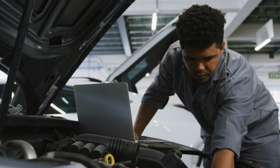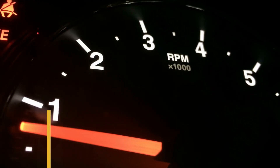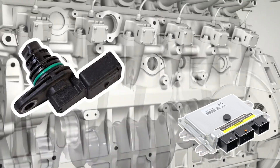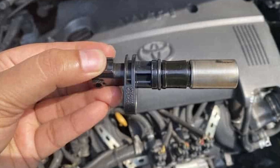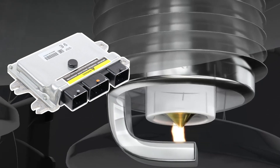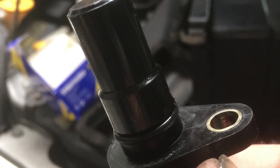Now let's look at the symptoms one by one, starting with number one: no start. When the ECM can't figure out how fast, in RPMs, or where the crankshaft is moving because of a failing crankshaft sensor, it's like trying to drive blindfolded. Without accurate information from the CKP sensor, the ECM cannot command the appropriate spark or fuel delivery for combustion to occur, which leads to the inability to start the engine. This is why the CKP sensor is important in the combustion process.